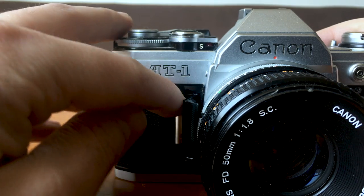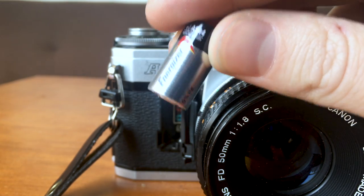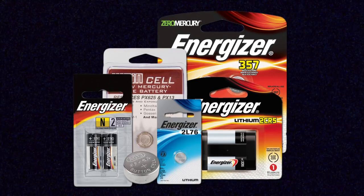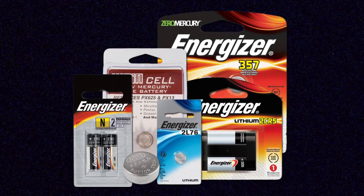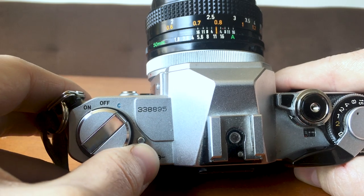At the front of the AT1 I also have my battery compartment. This camera specifically takes an A544 battery and that powers the entire camera. Different SLRs will need different batteries, and sometimes you'll have the battery compartment on the bottom or even on the side. I need this battery inside my camera in order for it to fire the shutter and activate the built-in light meter.